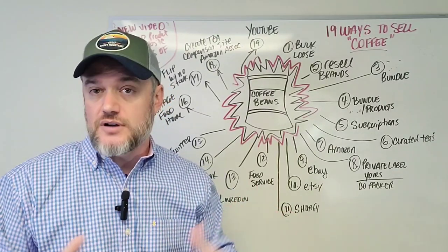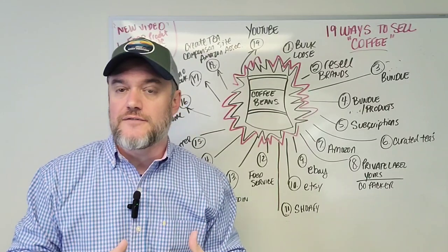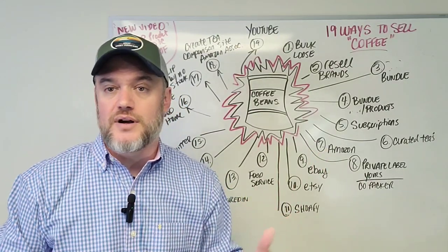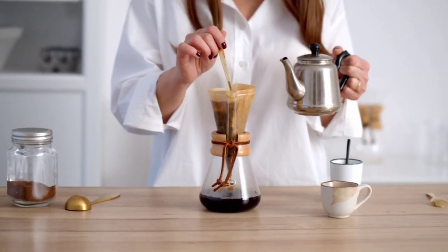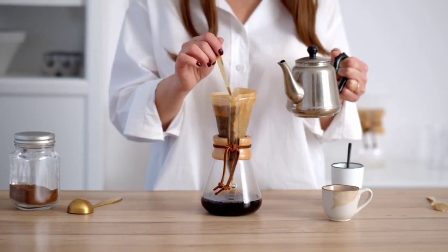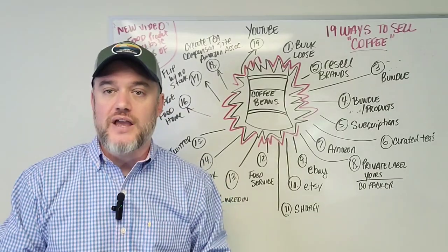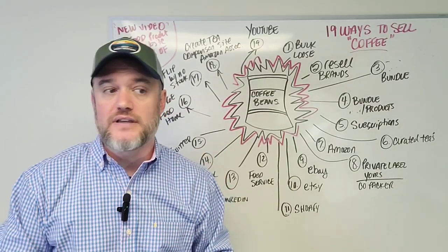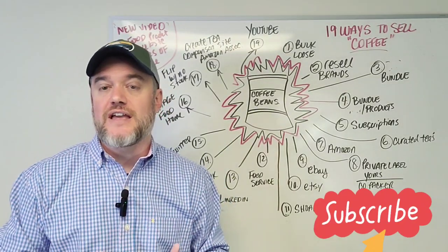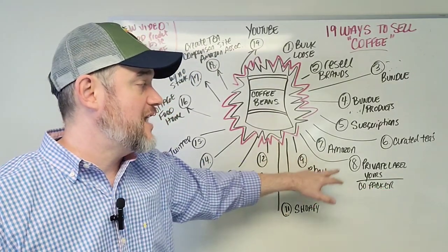Number six: curated coffees. This is slightly different from bundling. If you have a variety of brands — Maxwell House, Folgers, Starbucks, or even a store brand — bring those three or four different types together and offer them as a curated package. You'd have a box full of a variety of coffees, sample packs, or coffee-creamer combinations. That's another fantastic way to sell coffee.